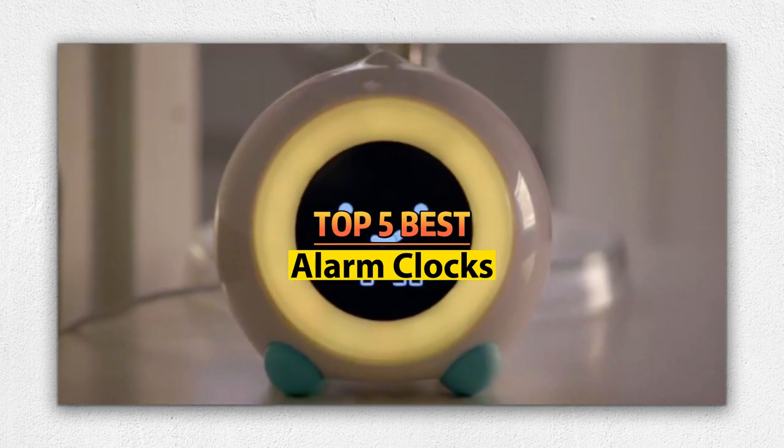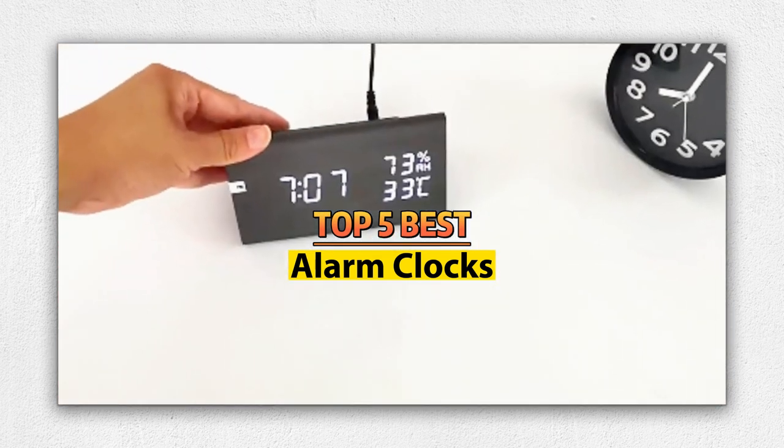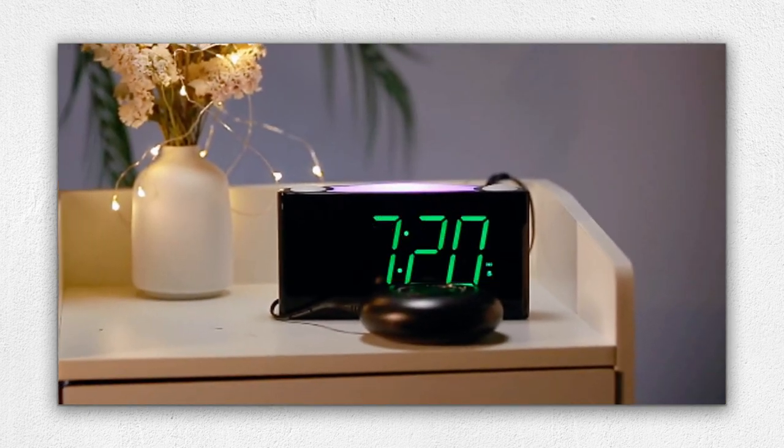Hello friends, welcome to our review show channel. Today's the top 5 best alarm clocks on the market. Get ready for honest and in-depth product reviews that will help you make informed buying decisions. Subscribe to our YouTube channel for more new products review show. Let's get started.